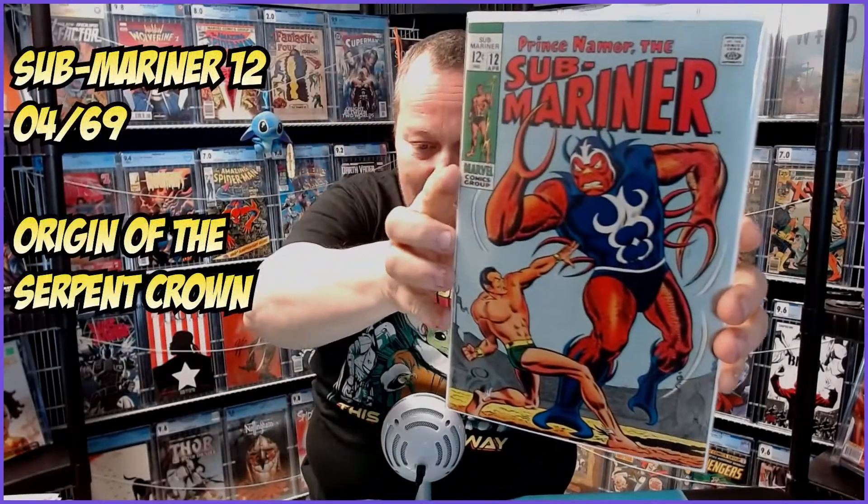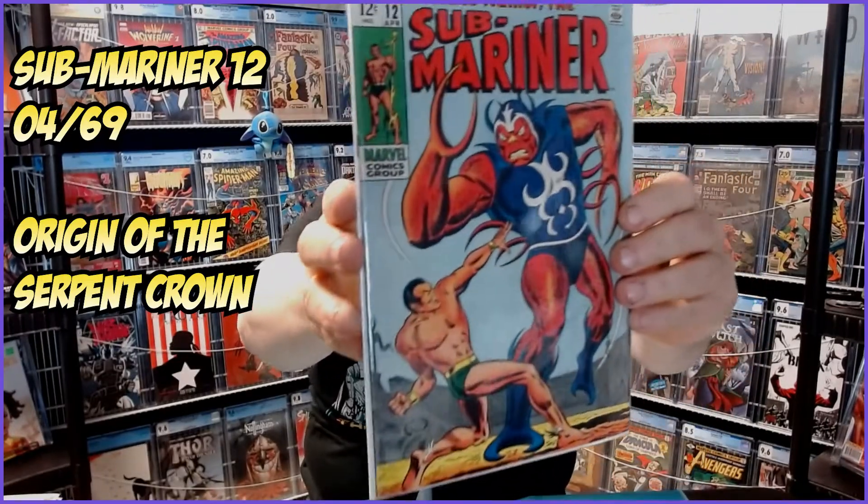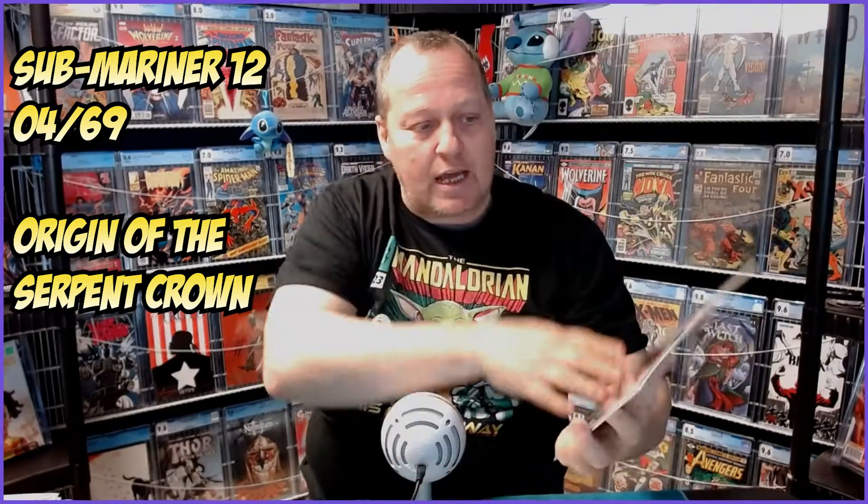How about a nice Sub-Mariner No. 12? Great popping colors on this one. Spine in beautiful, beautiful condition. No ticks. I think this is a good 9.0 candidate. 9.0, 12-cent Sub-Mariner — I'm in it all the way. That is going to look awesome in one of those slabs. I saw that book and it just absolutely had to happen.